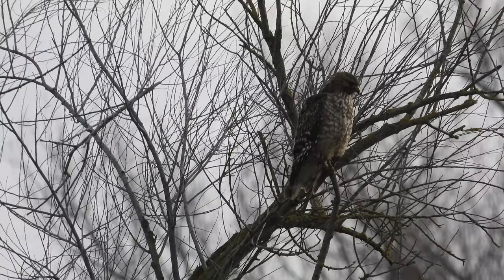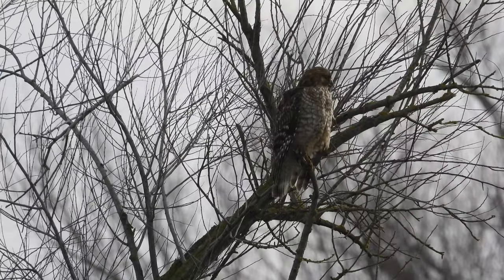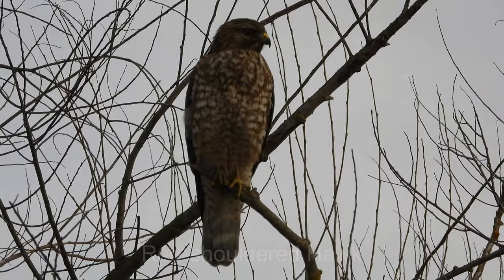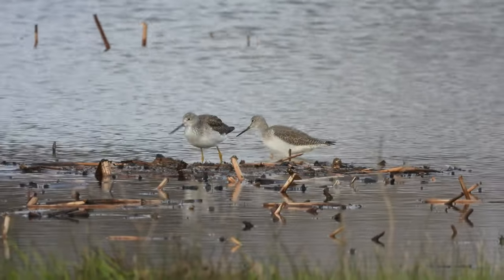Juvenile red-shouldered hawk. It's got the barred front. Brownish head. Here are a couple of greater yellowlegs.